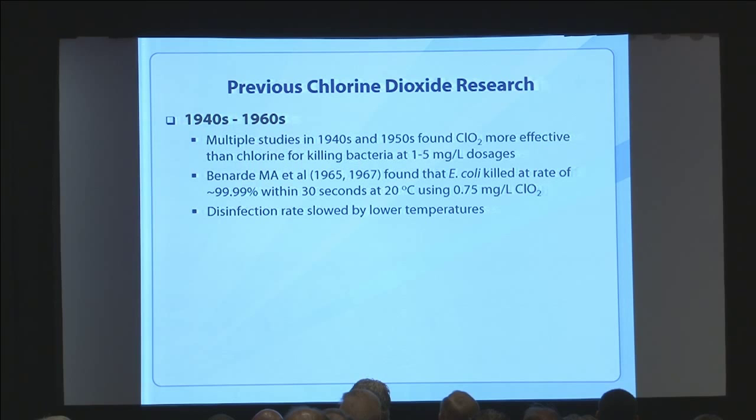There's been quite a lot of research on chlorine dioxide — as early as the 1940s to 1960s — mostly focused on drinking water and pathogens like typhoid and cholera. Multiple studies found chlorine dioxide to be more effective than chlorine in side-by-side comparisons for killing bacteria, with dosages in the one to five milligram per liter range. Some research in the '60s found E. coli was killed at a high rate within 30 seconds with chlorine dioxide at less than one milligram per liter.